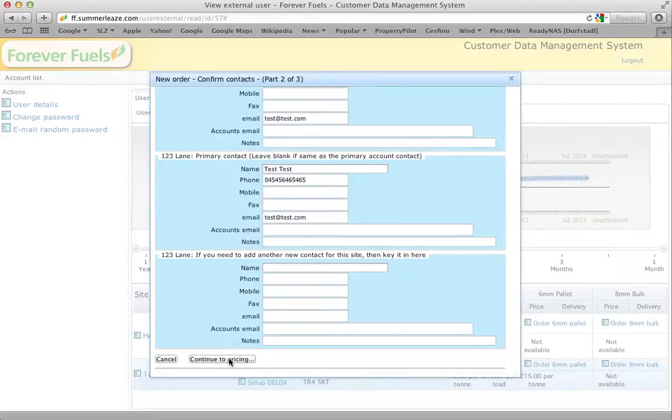You don't need to update that now, so if we continue to pricing, this also takes you to the page you would have gone straight to if you'd chosen to use the existing contact information.